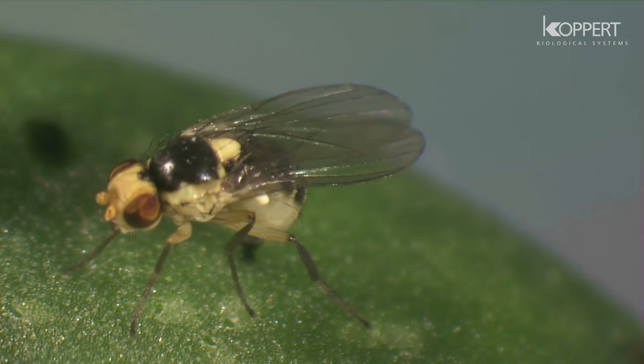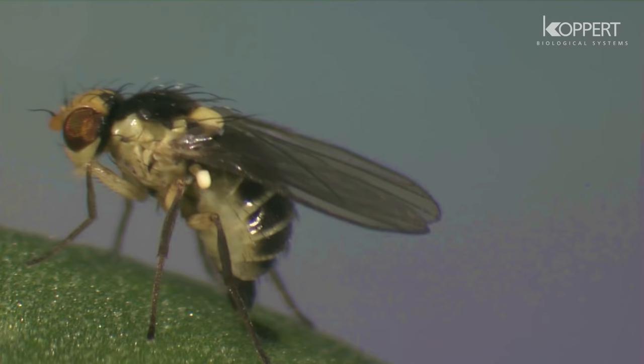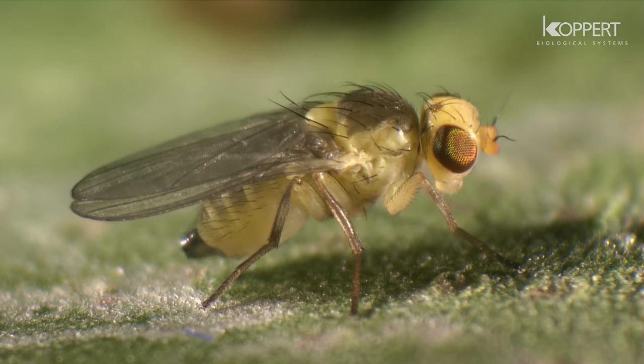The adult female lays eggs by making holes in the leaf, known as egg spots, by using her toothed ovipositor. Often, no eggs are laid in these holes, but the plant exuding sap is consumed. These holes are known as feeding spots.